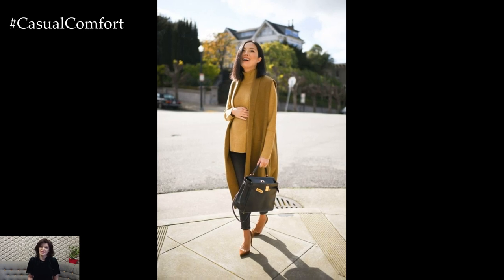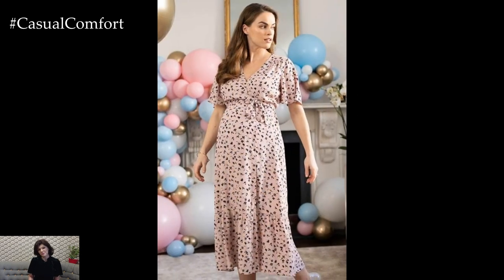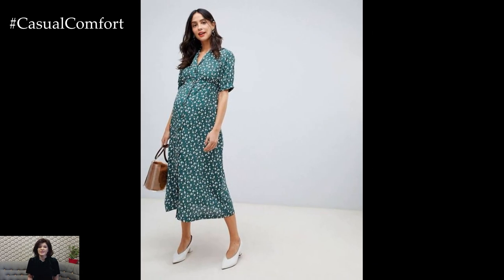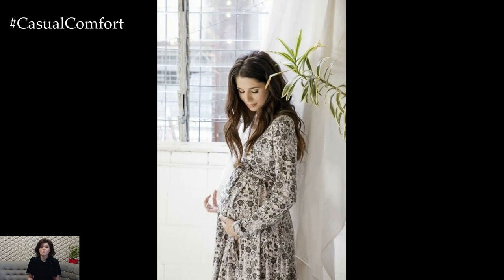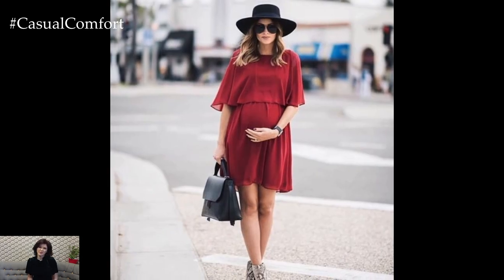Tailored separates such as blazers, skirts, and trousers are perfect for creating chic and sophisticated pregnancy outfits suitable for the office or formal events. Invest in maternity-friendly pieces with stretchy waistbands or adjustable features that provide comfort and flexibility throughout your pregnancy. Pair a tailored blazer with a crisp button-down shirt and maternity trousers for a polished office ensemble, or opt for a fitted maternity dress with a structured blazer for a professional yet stylish look.